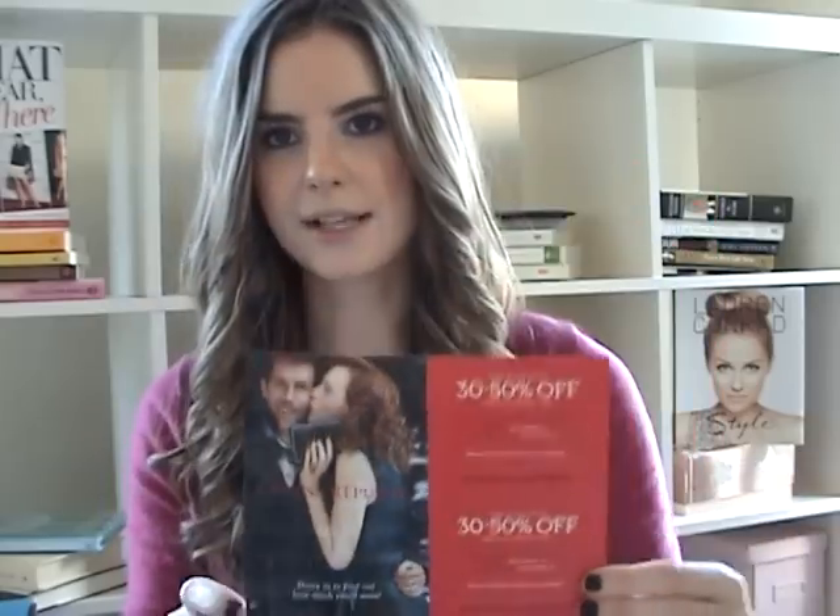Just FYI, Banana Republic right now is giving away coupons for Friday November 11th or Saturday November 12th — it says come in and enjoy 30 to 50% off one full price item. So if you've shopped this weekend, you'll get this coupon for use in two weeks. Make sure you hang onto it because it's just another opportunity for a discount, and they have lots of cute stuff right now.